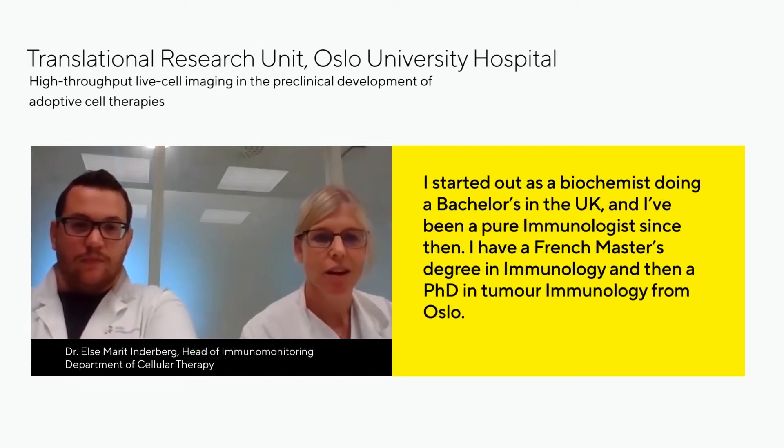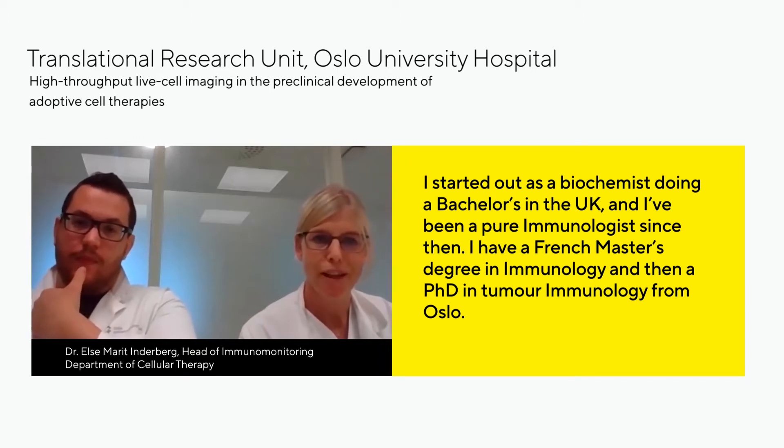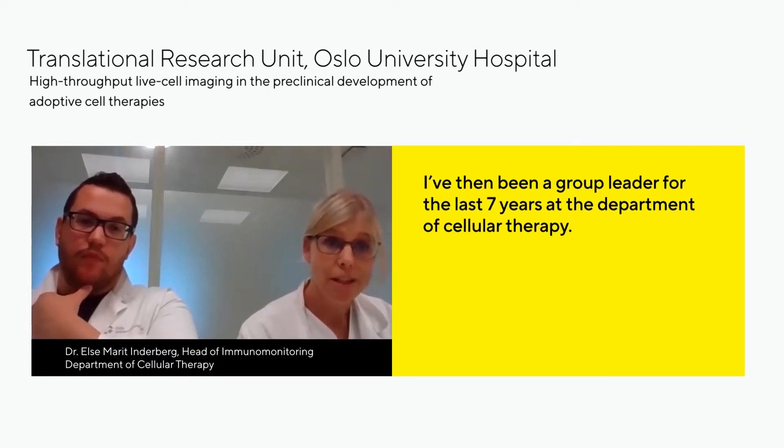I started out as a biochemist doing a bachelor in the UK and then I've been a pure immunologist since then. I have a French master's degree in immunology and then a PhD in tumor immunology from Australia. And then I've been a group leader for the last seven years at the Department of Cellular Therapy.